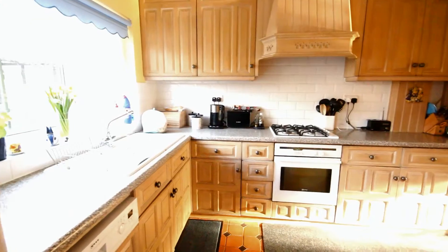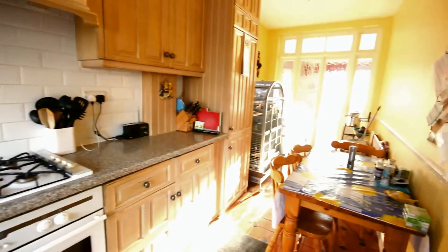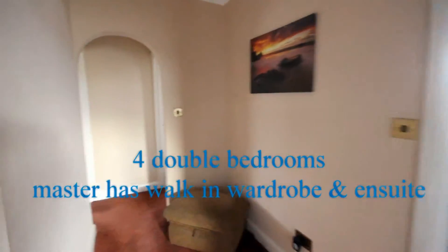Into the kitchen — it's a cottage-style kitchen with a limed oak-style unit, complementary worktop, some integrated appliances, and space for a breakfast table. As we go upstairs there's a spacious landing. We have four double bedrooms, an ensuite to the master bedroom, and a family bathroom.